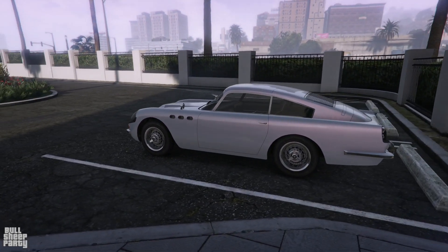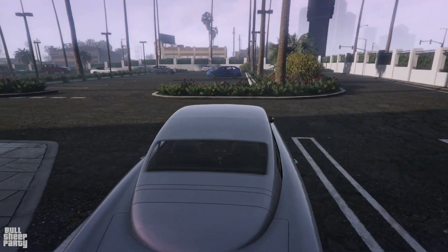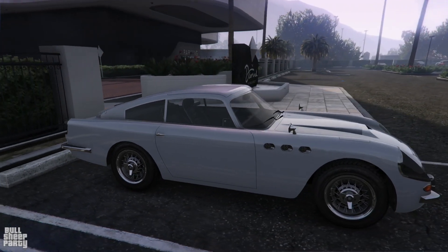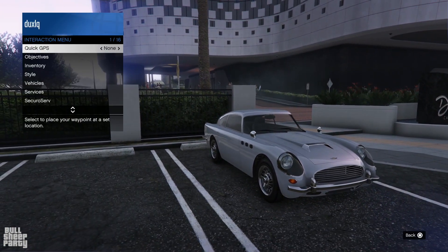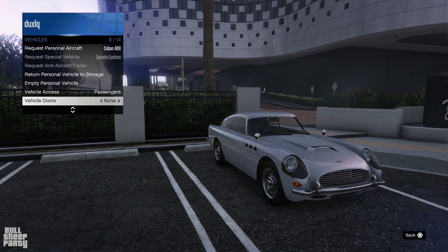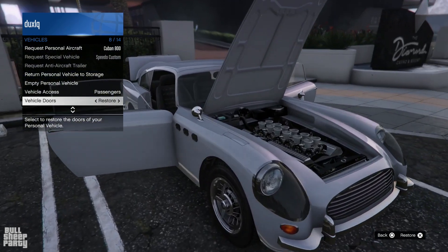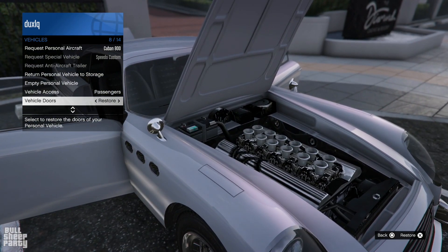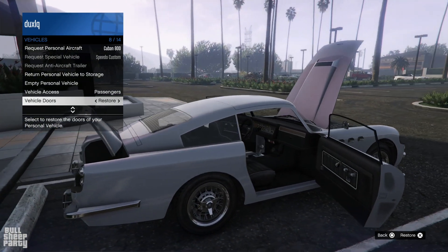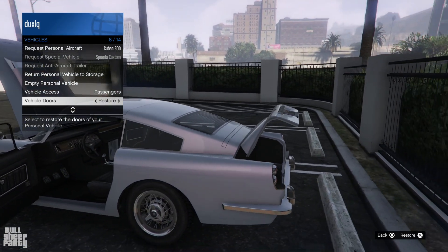First and foremost, this vehicle is based on the JB700 — just a weaponized version of it — and it is based on the Aston Martin DB5, which is a pretty cool looking car in my opinion. In terms of interactivity, you can open both doors, the hood, and the trunk, and that's a good looking engine. Now I am really fond of this car, though I am not fond of the fact that it has been on the podium about a year ago — but more on that in just a little bit.